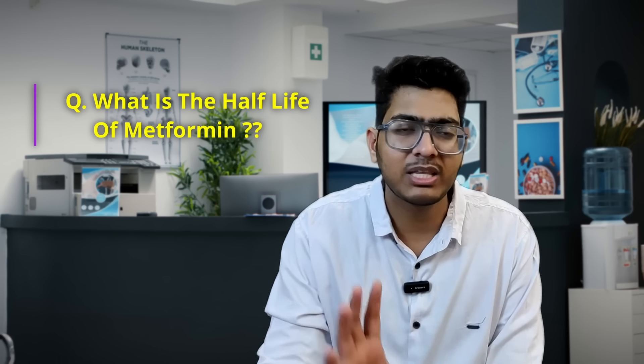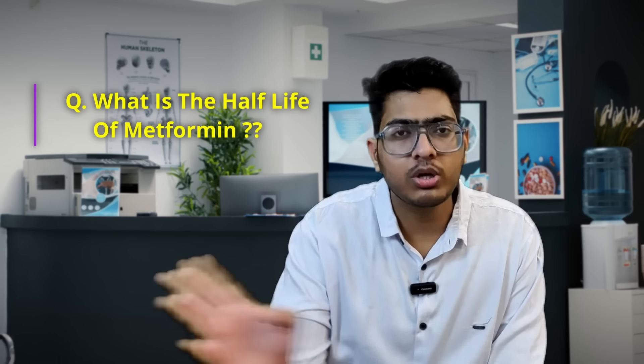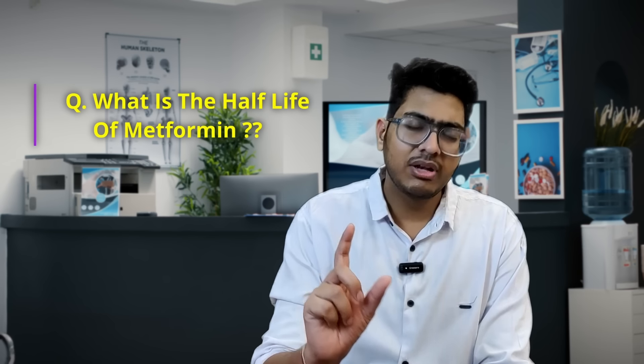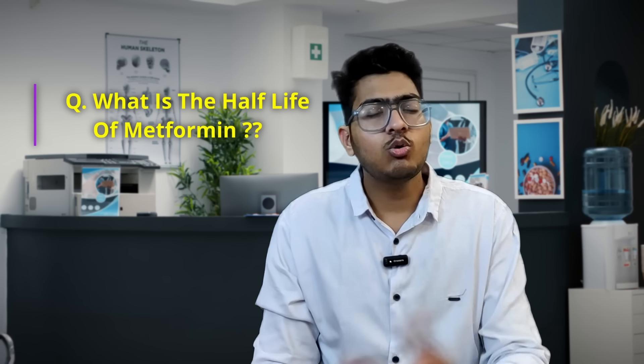This is simple physics, simple mathematics. Metformin is given twice a day, so the half-life has to be less than 12 hours. You can eliminate 24 hours and 36 hours. They will give at least 6 hours as an option, so obviously the answer has to be 6 to 8 hours. You should prepare like this — use your brain as well.